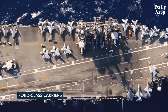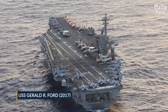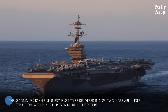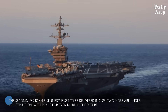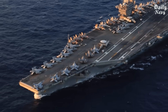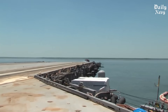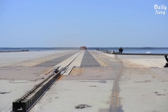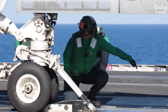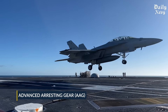The Ford-class carriers represent the future of naval aviation. The first ship, USS Gerald R. Ford, was commissioned in 2017. The new Electromagnetic Aircraft Launch System, or EMALS, replaces old steam catapults — it's smoother, faster, and more reliable, and can launch heavier aircraft with less stress on the airframe, meaning jets last longer and require fewer repairs.